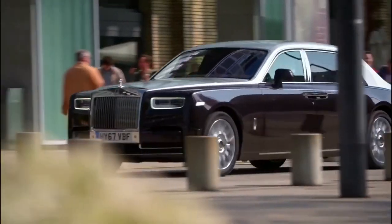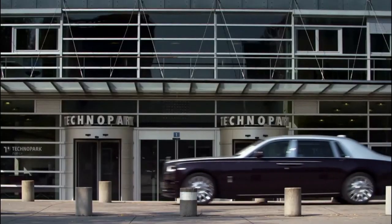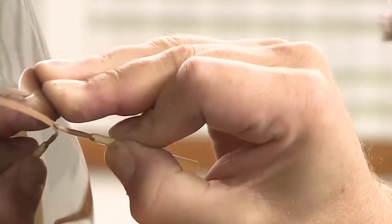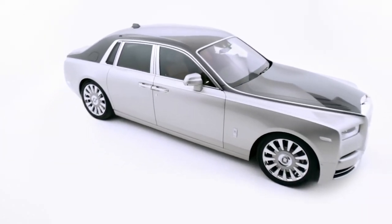The name of Rolls-Royce evokes pinnacle quality, exquisite craftsmanship, and unwavering dedication to achieving the very highest levels of excellence. Their craftsmen have turned an uncompromising eye to creating a series of luxury objects to complement your lifestyle.